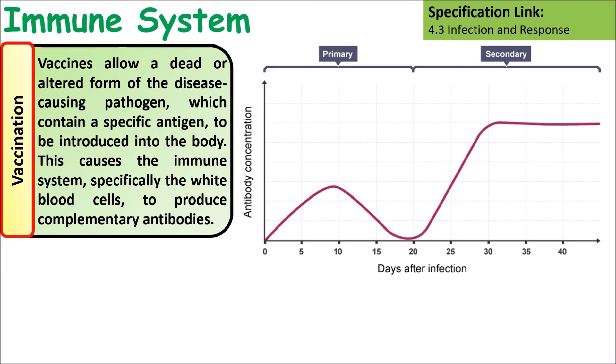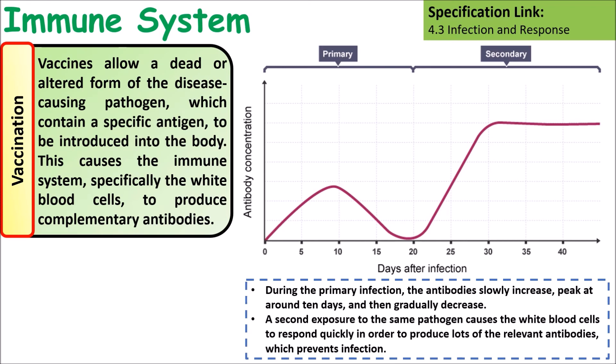This graph shows how the primary response — the first response against a pathogen or specific antigen — is very different from the secondary response, because the secondary response involves memory B cells. During the primary infection, antibodies slowly increase and peak around 10 days, whereas the second time you're exposed to the pathogen you get a much quicker response and a much higher amount of antibodies being produced, which stay in the bloodstream for a lot longer.